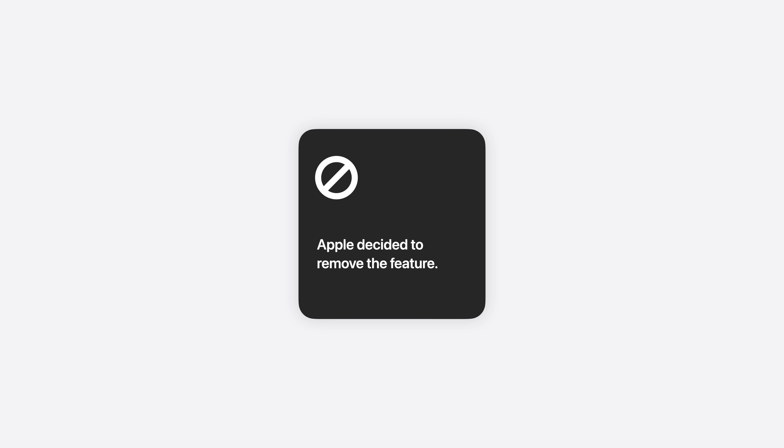Well, in typical Apple fashion, they defied everyone's expectations and simply removed the feature altogether.